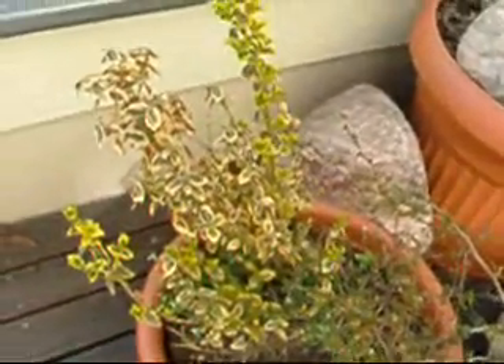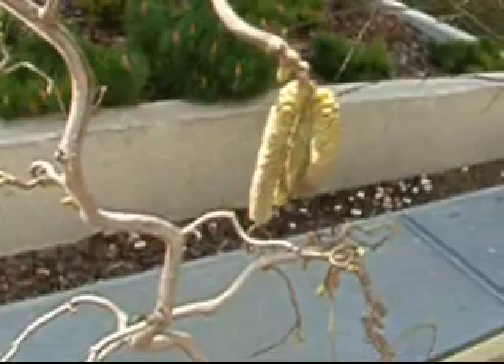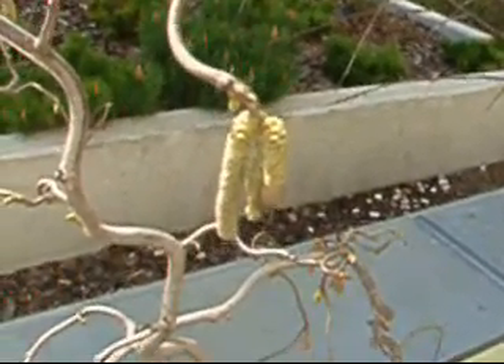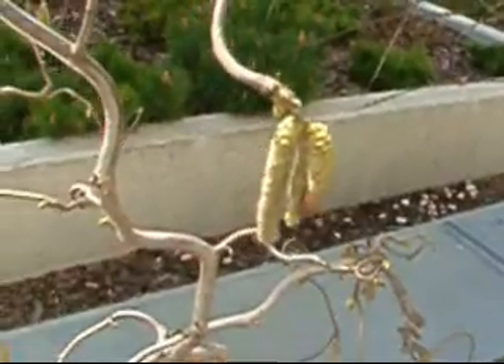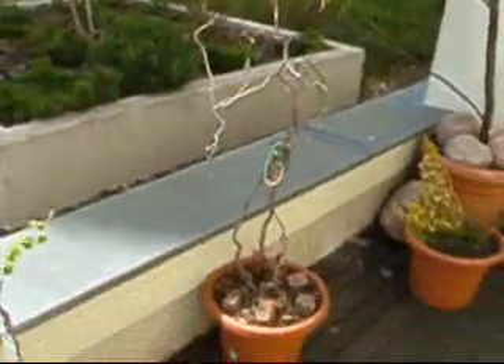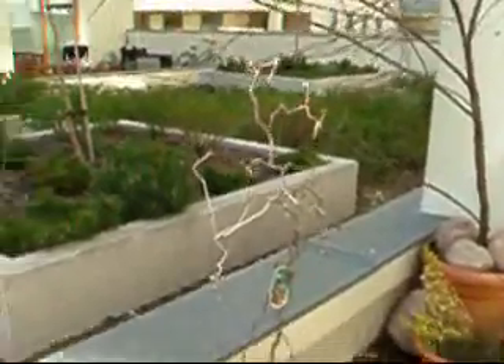This is a Euonymus. This is a Corylus, which is the hazelnut. These are the flowers which came in early this year, and apparently they turn to nuts later. It's probably good for an accountant to have one of these. And these are the buds for the leaves to come out shortly afterwards. It's all twisty — a twisty version, specially bred to have this twisty effect.